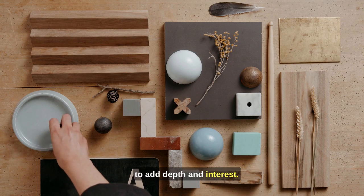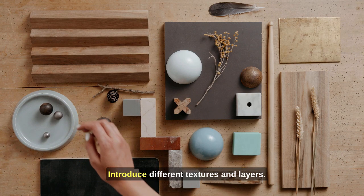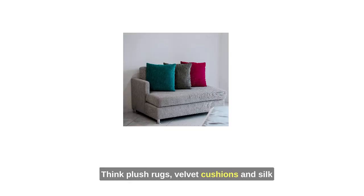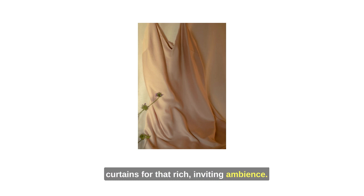Tip 7: Texture and layering. To add depth and interest, introduce different textures and layers. Think plush rugs, velvet cushions, and silk curtains for that rich, inviting ambience.